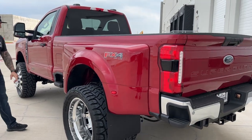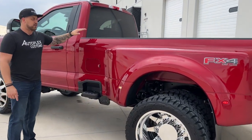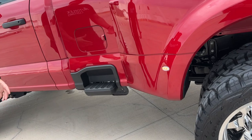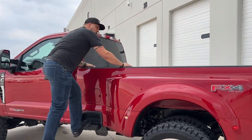I do love that Ford added on these new 2023s — you now have a step to get into your bed when you're working. And with this one being a 4.5-inch lift and 37s, it's very helpful to be able to just hop up here into the back of your truck when you're working.